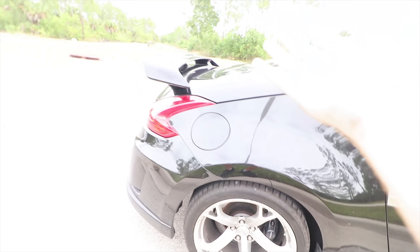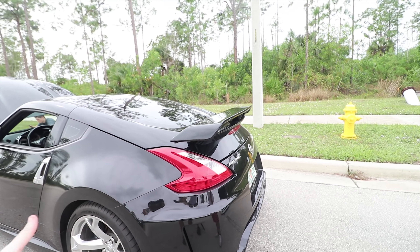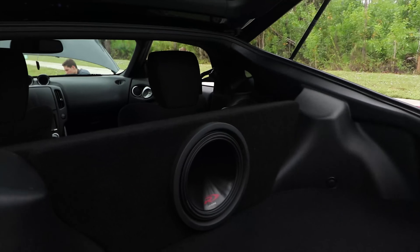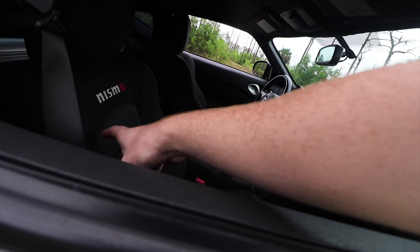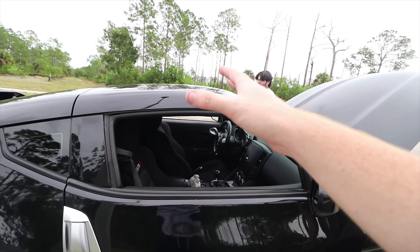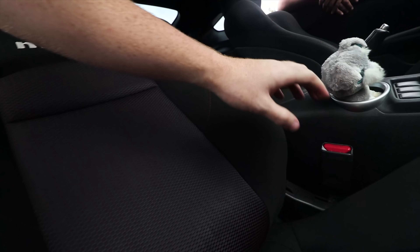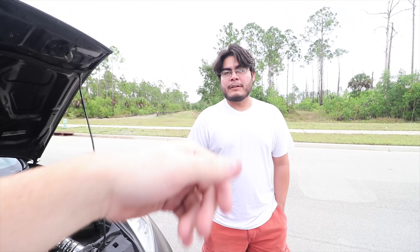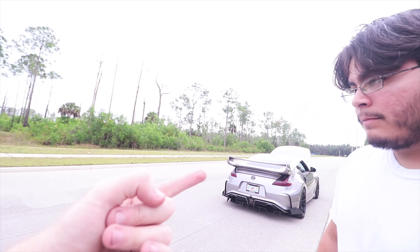It comes with different springs and shocks and also a rear dampener system. How you can really tell it's a Nismo compared to a base model is the front and rear bumpers — they're just much more aerodynamic and it looks like a race car compared to the base model. It comes with Nismo seats. You also get a numbered plaque — this one is number 375 out of 504 for 2011. They only made 504 for 2011, so it's much more rare. This went for around $40,000–$45,000 MSRP.